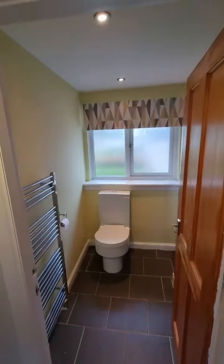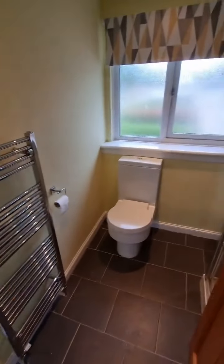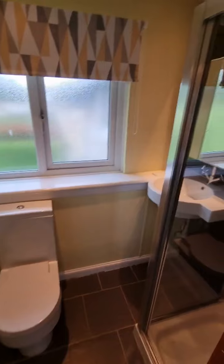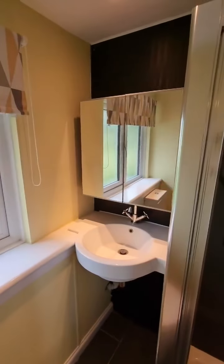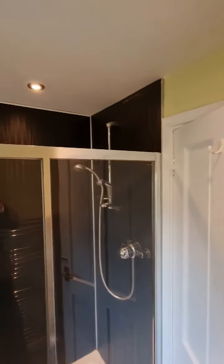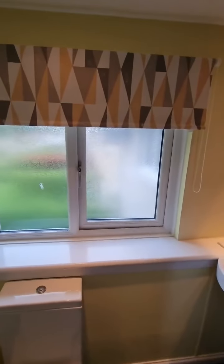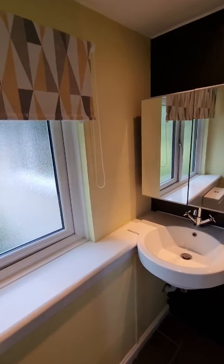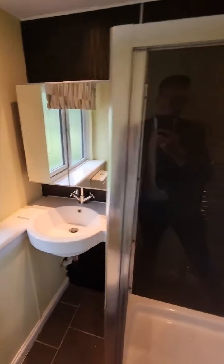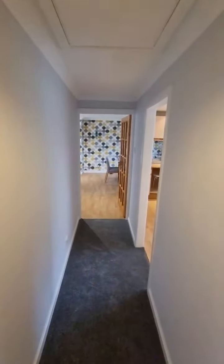Across the hall we have the shower room — heated towel rail, toilet with cistern, wash hand basin and a vanity unit above, and then a really good sized shower enclosure with the wet wall continuing right along. There's a window there as well for light. And then back into the hallway.